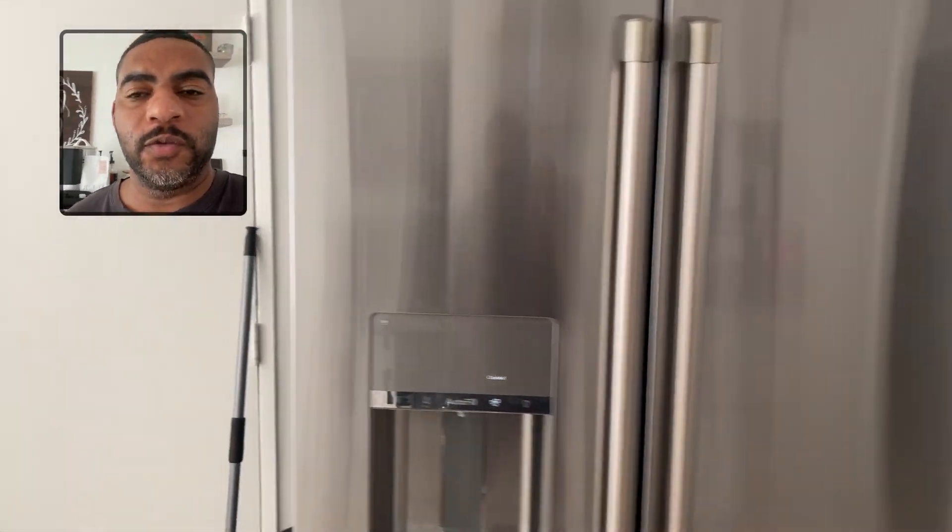We absolutely love this fridge. It is great — does everything we need it to do. It's got a ton of space.